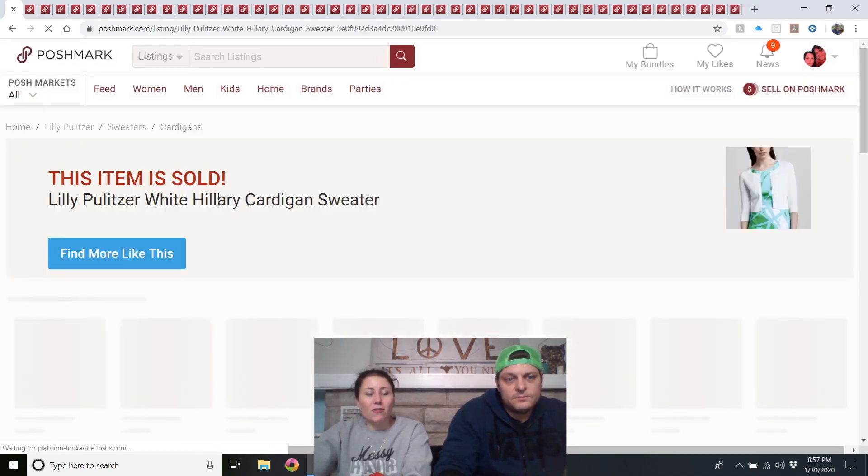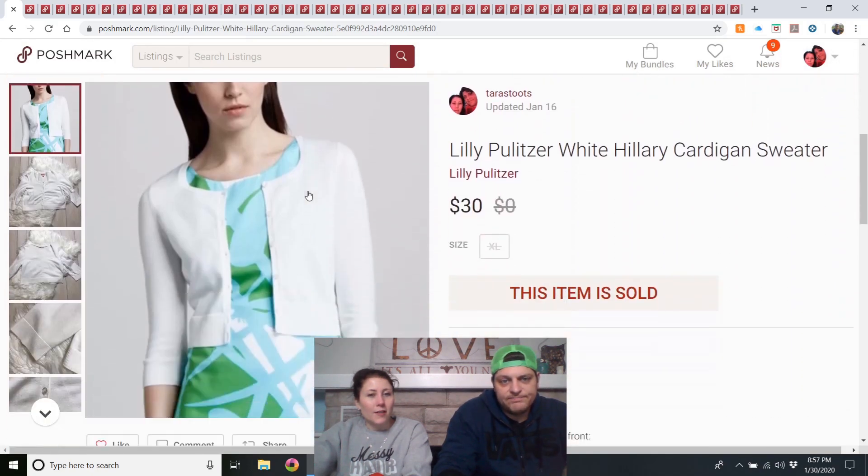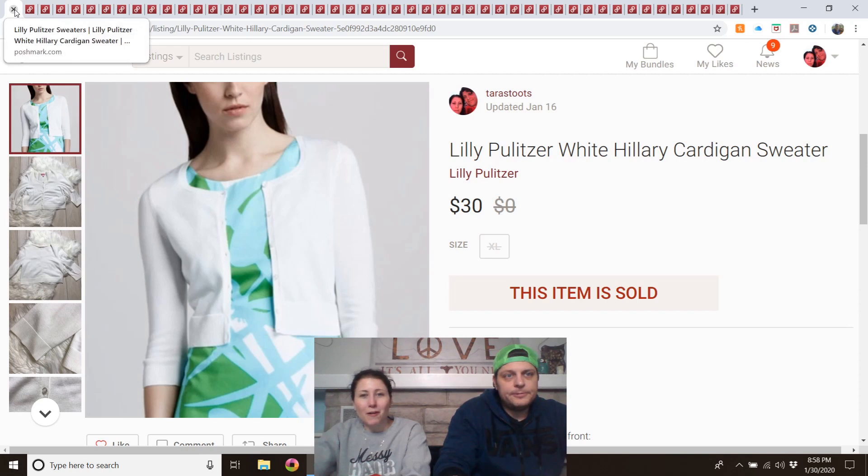Lilly Pulitzer white Hillary cardigan sweater — listed at the end of October, got it at the outlet for under a dollar, and it was a full-price sale. I've had two of these almost exactly the same Lilly Pulitzer cardigans; I thought they were children's but they're adult XL. I'd buy those again — they both sold pretty well.